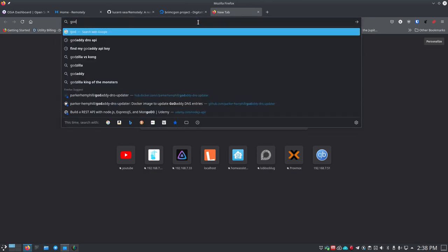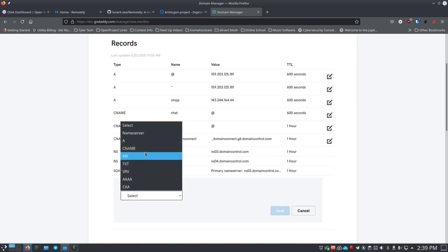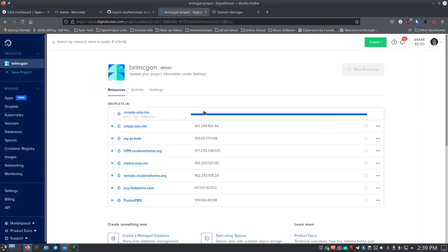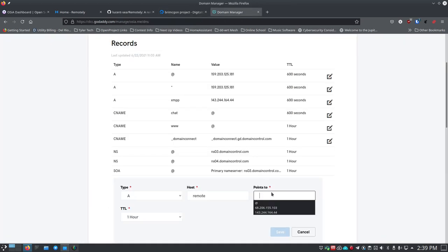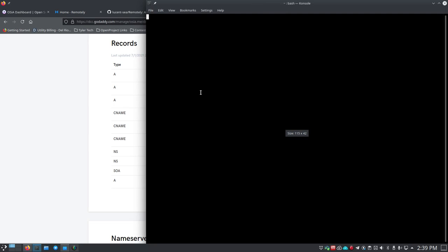I want remote.osia.me to point to this droplet and its public IP address. I'll go out to my registrar, GoDaddy, and under DNS records I'll click 'Add' and pick an A record. I'll type in 'remote' as the subdomain, copy the IP address from Digital Ocean now that the droplet is done creating, paste it in, set it to custom with a 600-second TTL. In 10 minutes this should be ready. I verify that remote is pointing to that IP address.